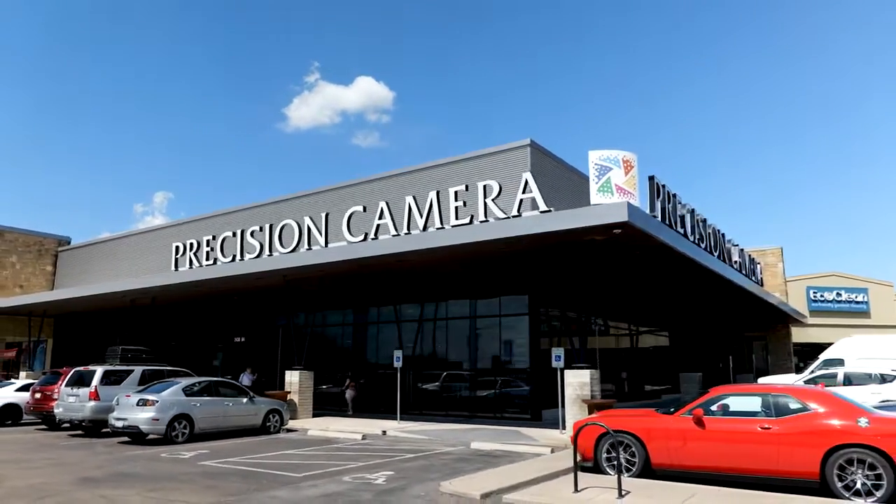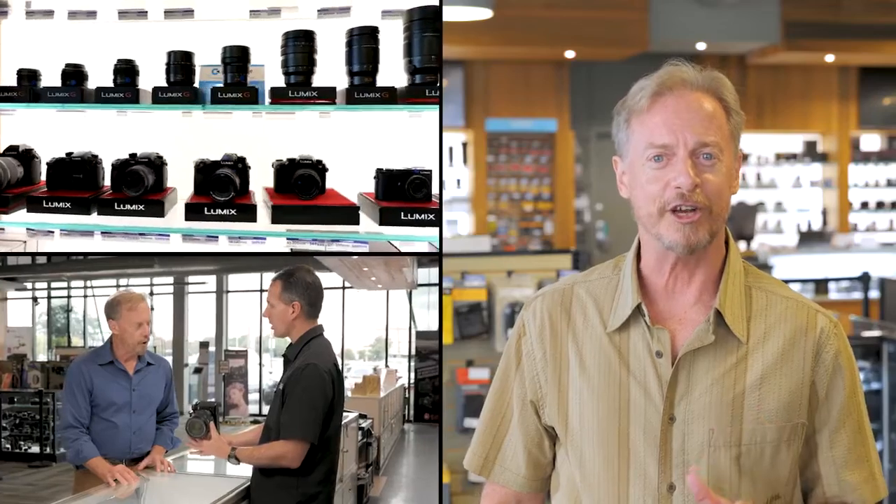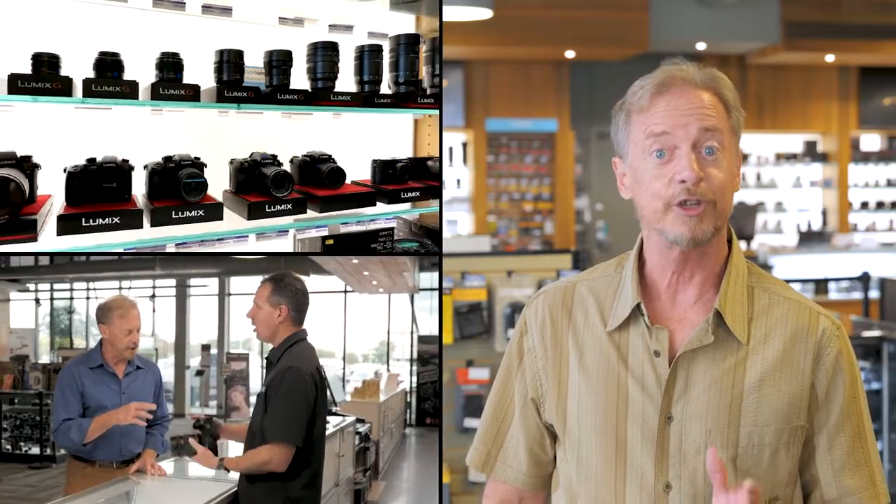Precision Camera — the lowest prices for all your photo and video needs. They have a huge selection of gear for everyone, from beginner to pro. I can't believe the selection and the prices.